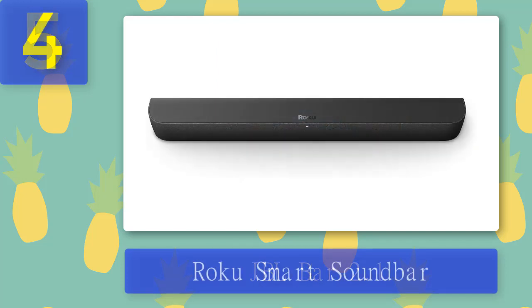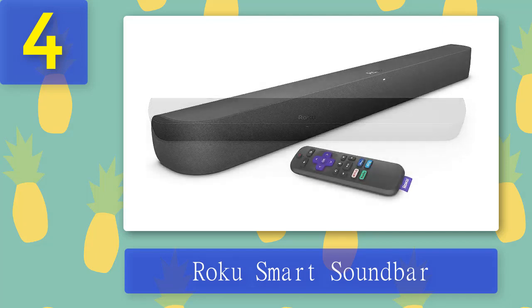Coming in at number 4: Roku Smart Soundbar. Any TV can benefit from the Stream Bar Pro's cinematic sound and streaming power. Watch your favorite shows in brilliant 4K resolution with vibrant HDR colors and hear them in room-filling sound with clear dialogue and dynamic bass. The Dolby Audio surround sound experience delivers powerful sound effects, dynamic bass, and an expanded frequency range.